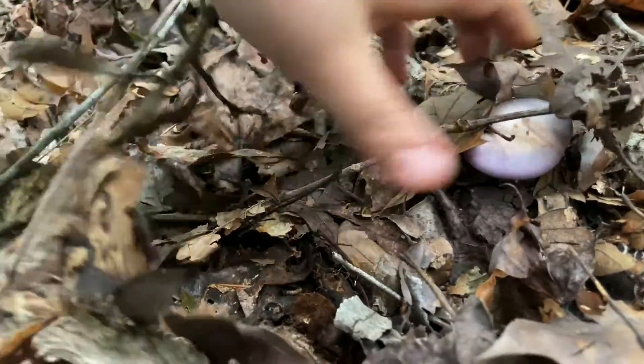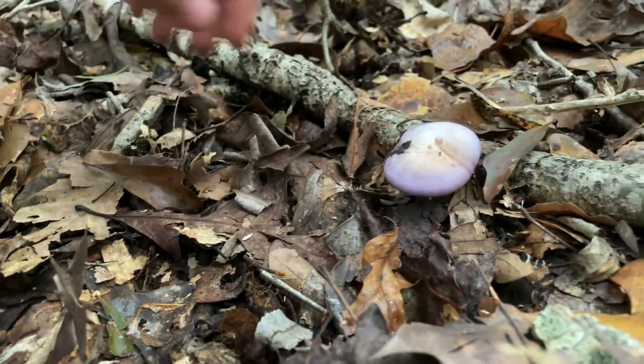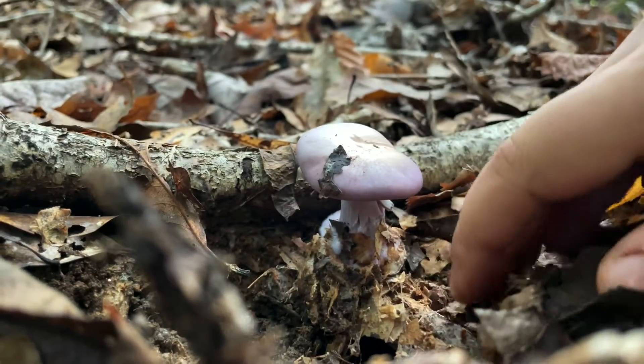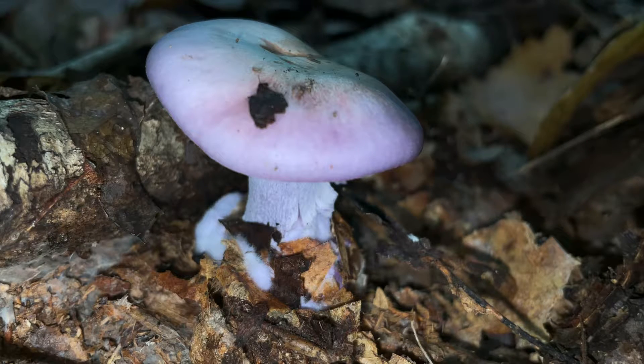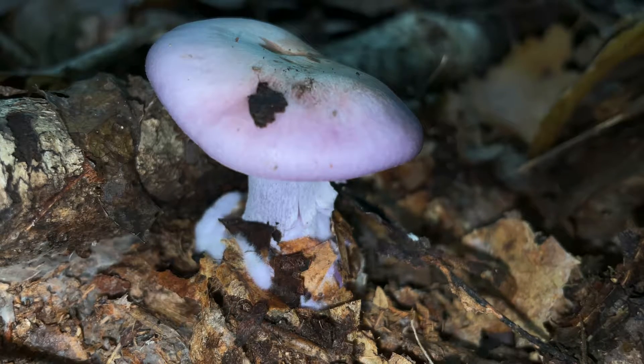Typically when you find a bluet, it's going to be very close to the ground because this mushroom only grows to be two to three inches high. The next thing you're going to notice about this mushroom — and it's very hard not to notice — is its beautiful lavender purple color. When these mushrooms are young, they start off as a bright lavender purple, and as they age, that purple starts to have a tint of brown or tan, especially at the top of the cap.